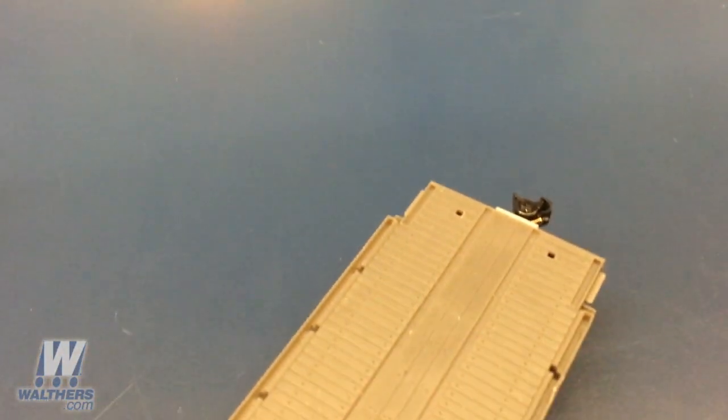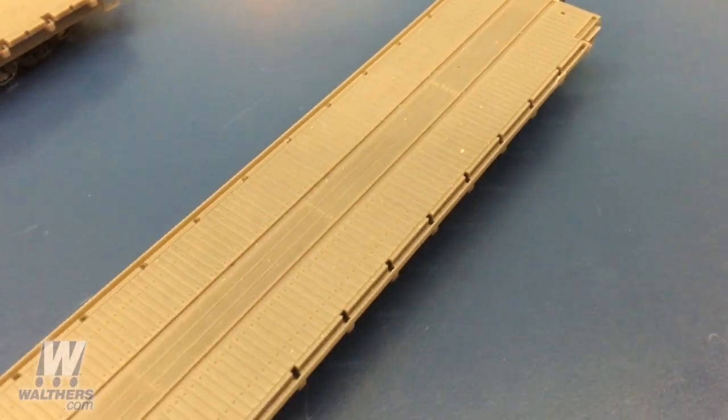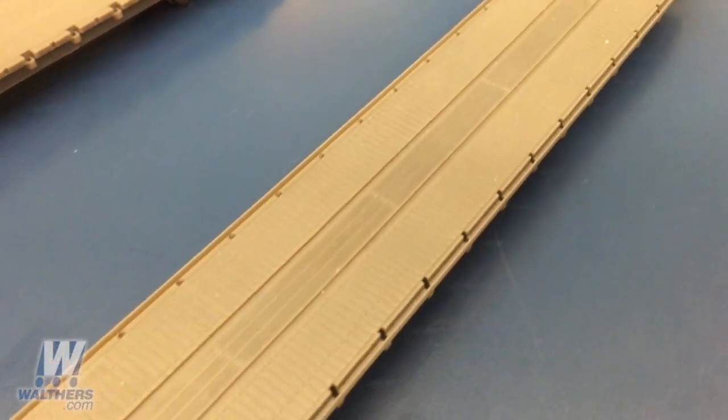Second, we have the heavy-duty version of the car, which will be decorated in an HTTX trailer train scheme. That's set up with four tie-down channels — two in the center and two outside.